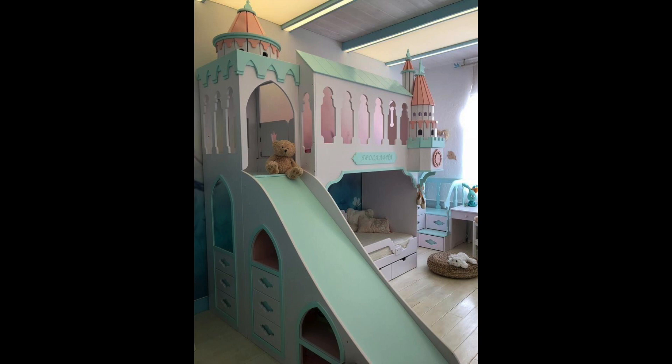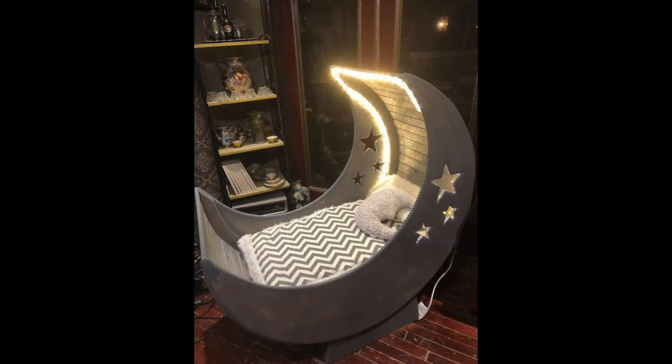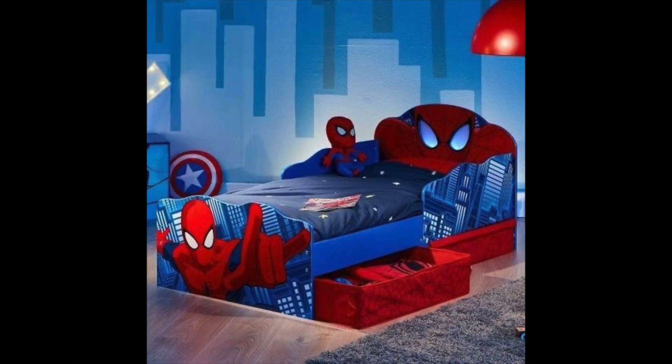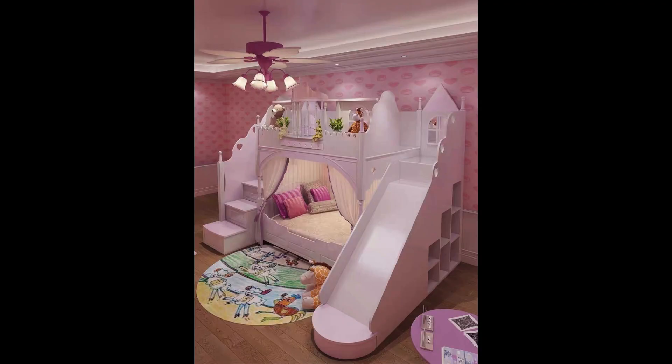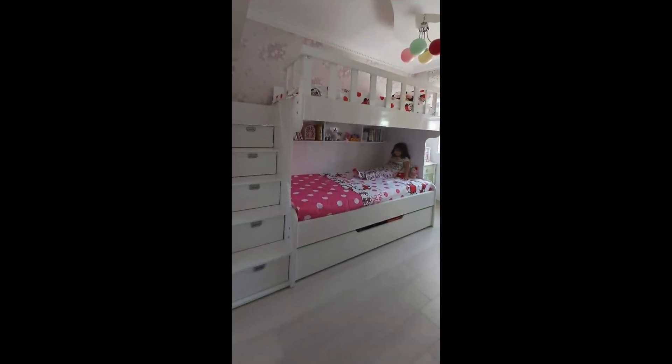Hey everyone, welcome back to our channel Homelux. Today we are talking about something that's near and dear to every parent's heart: designing the perfect bedroom for your child. A child's bedroom is not just a place for them to sleep — it is also a place for them to play, learn, and grow. In this video we will be sharing some of the best kids bedroom design ideas to help you create a space your child will love.